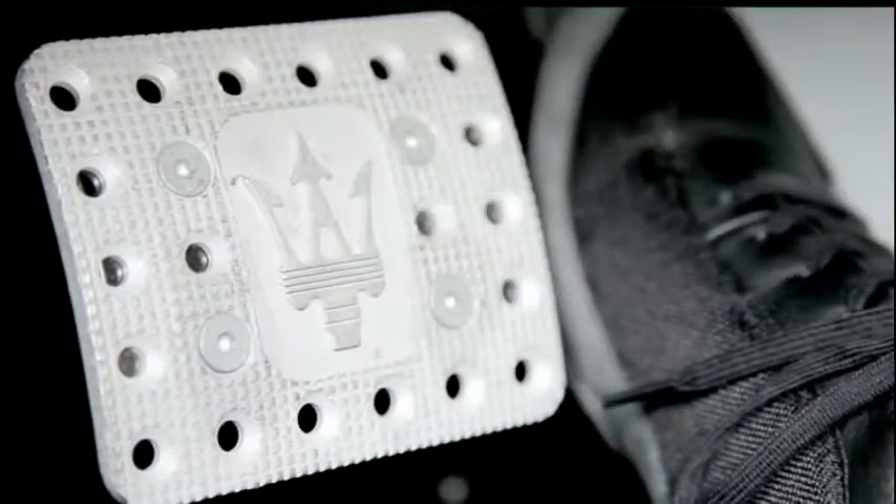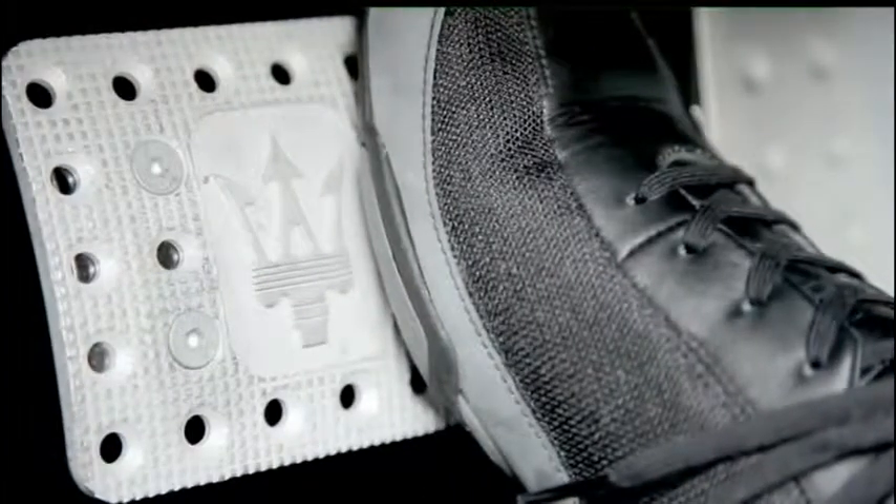The Maserati branded pedals feature an attractive design and aid the driver in sporty driving conditions.